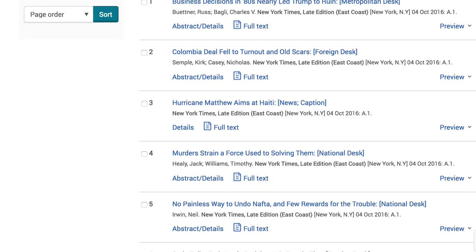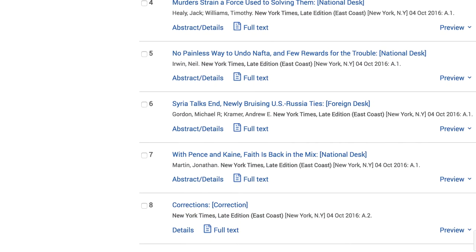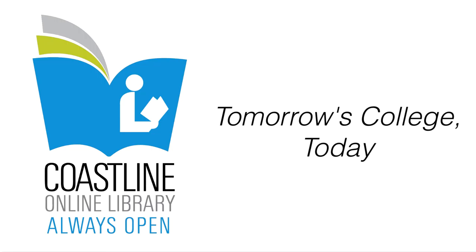The library subscribes to hundreds of publications through the library academic databases. I hope this video will help you find the one you are looking for. If you need any help finding a publication or have any questions, contact us in the library and we'd be happy to help you. The Coastline Online Library, part of tomorrow's college, today.